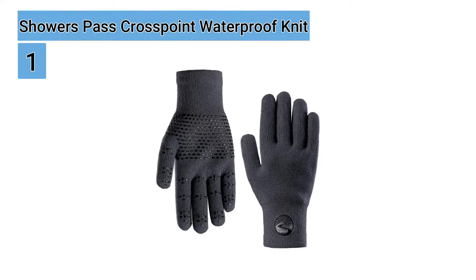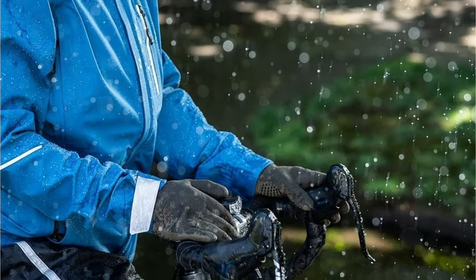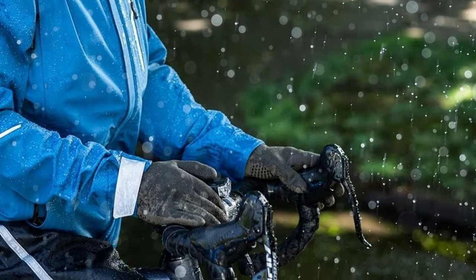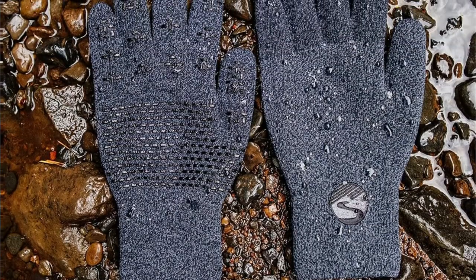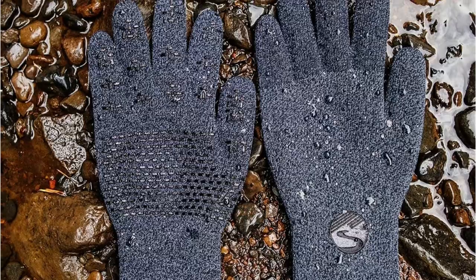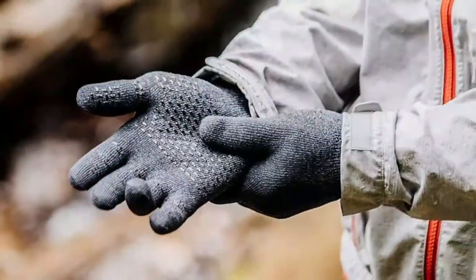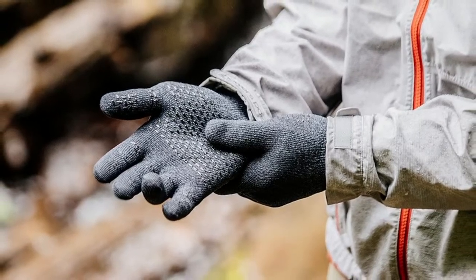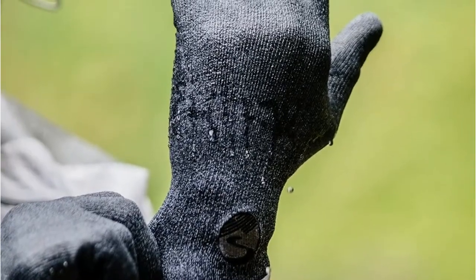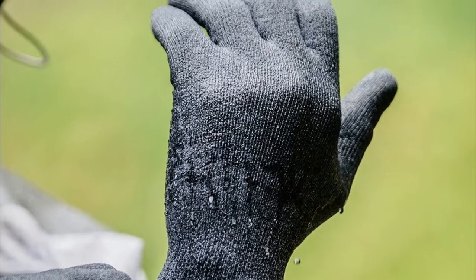Starting at number one, we have the Showers Pass Crosspoint Waterproof Knit. Don't let cold wet hands ruin your outdoor fun. These lightweight waterproof knit gloves solve the soggy digits problem and keep your hands dry while cycling, running, hiking, and any outdoor adventuring in the rain. They are fully waterproof with three bonded layers: a wear-resistant knit exterior that feels like a regular knit glove, a waterproof breathable Artex membrane, and a luxurious merino wool lining that offers great temperature regulation as well as natural antimicrobial properties that keep stink at bay. This is made of 38% merino wool,